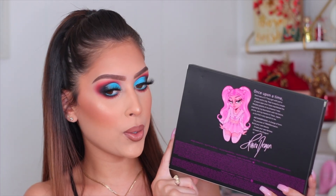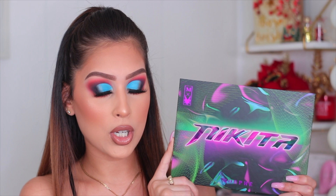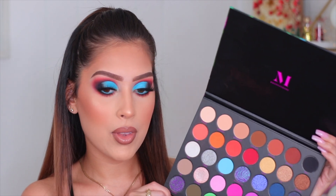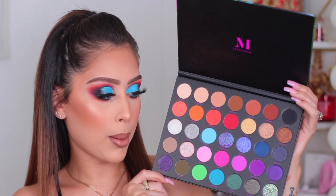Even the back of the carton is super cute — it has a little message from Nikita with a little mini Nikita, which I think is so cute. The actual palette is super cool as well — it has this purple and green design which I thought was stunning. This screams Nikita. I know a lot of people were expecting a very neutral palette, but I love that she brought us a palette with colorful shades as well as neutral shades.